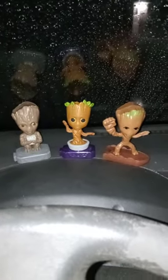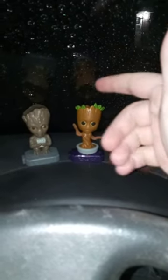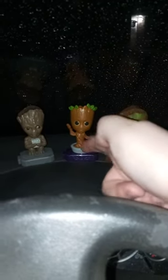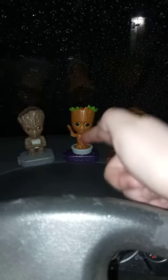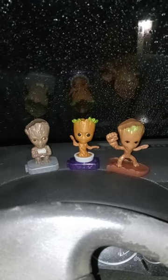My favorite one has to be the Groot in the little pod. Why? Because I spent almost a week looking for this one — the one on the purple base. Finally glad I got it! Anyway, guys, I hope you guys like, comment, and subscribe.